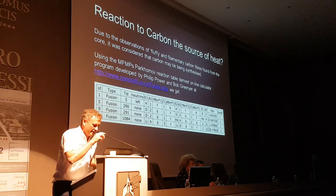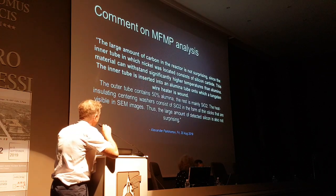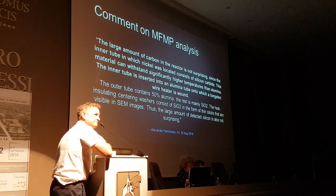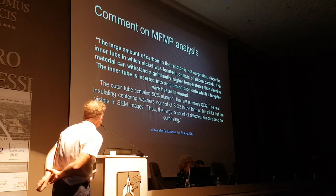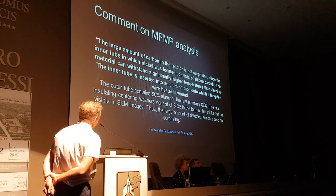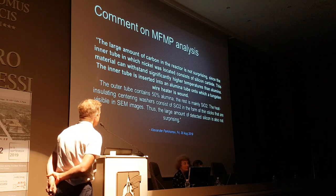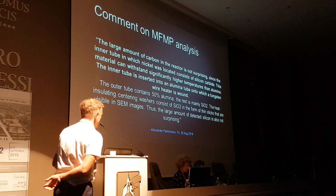The answer received was: the large amounts of silicon and carbon in the reactor are not surprising, since the inner tube in which the nickel was located consists of silicon carbide. This is silicon carbide, which can withstand significantly higher temperatures than alumina. The inner tube is inserted into the alumina tube in which the tungsten wire heater is wound. The outer tube contains 50% alumina, the rest mainly silicon dioxide. The heat-insulating centre washers consist of these materials as well — this was not disclosed until now.